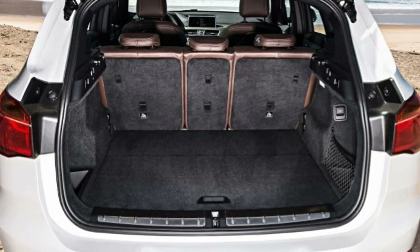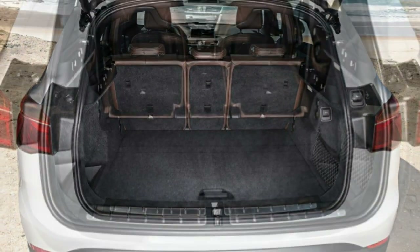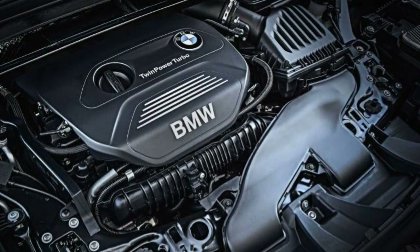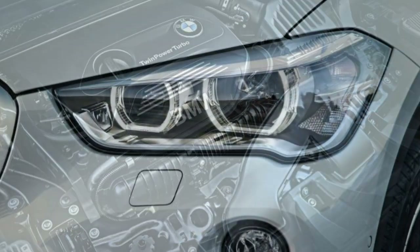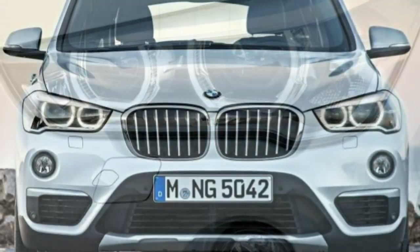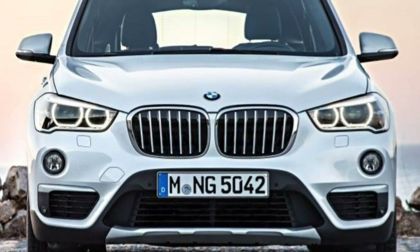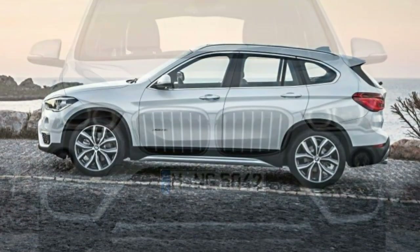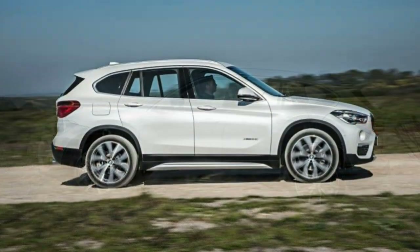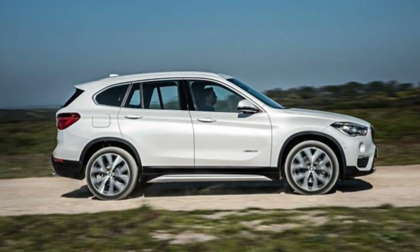Also, technology features that are standard or packaged together in must-have option groups elsewhere, including parking sensors and Apple CarPlay connectivity, are stand-alone options here, so double-check your build sheet before purchasing the car. Overall, though, the 2018 BMW X1's functional and sporty characteristics warrant an excellent recommendation.